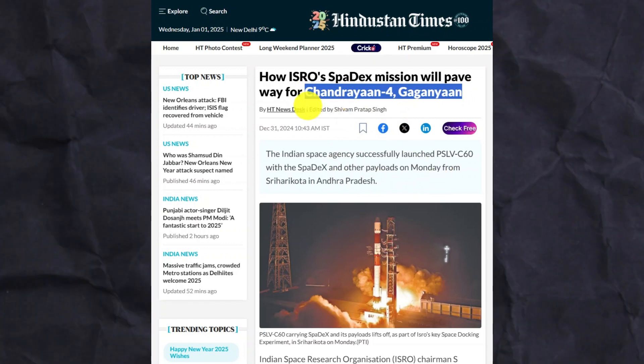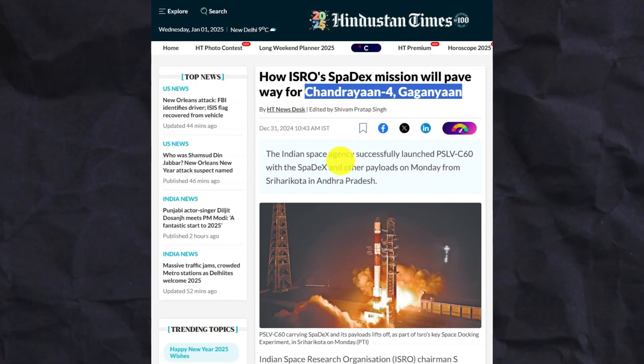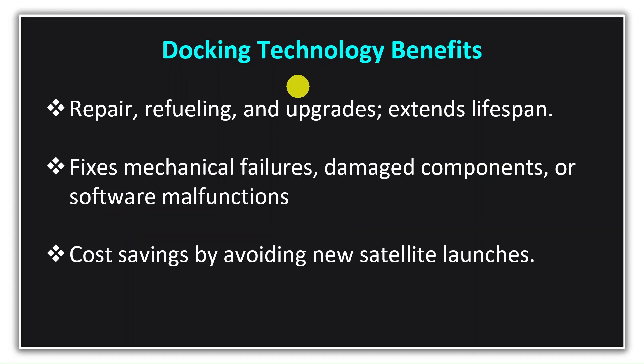With docking technology, we can repair satellites, refuel them, and even upgrade them, which can extend their life. Suppose a mechanical failure occurs, a component is damaged, or software malfunctions. In such a scenario, instead of launching a new satellite, we can send a servicing spacecraft to dock with the damaged satellite, fix the issue, and repair it. This will result in massive cost savings, as a new satellite will not need to be launched and the life of the existing mission will be extended.